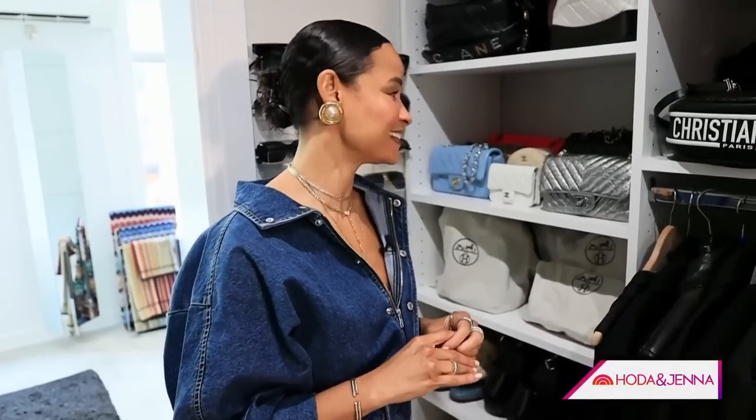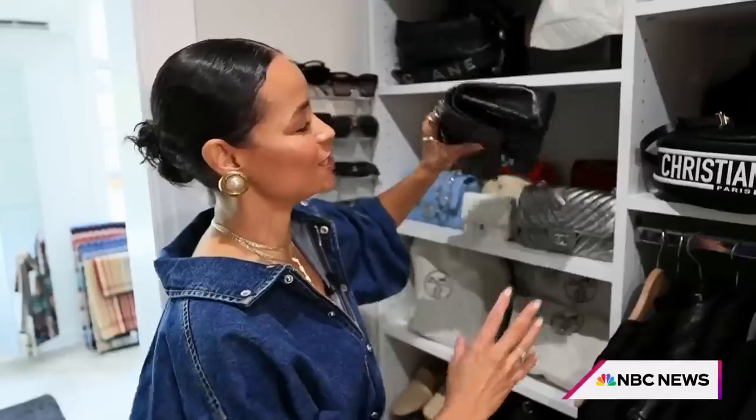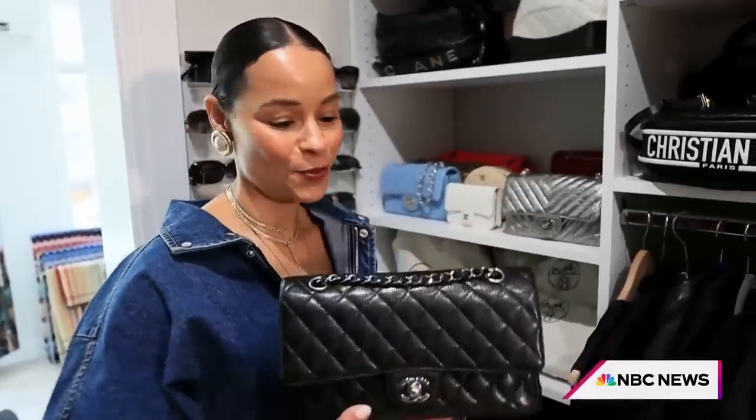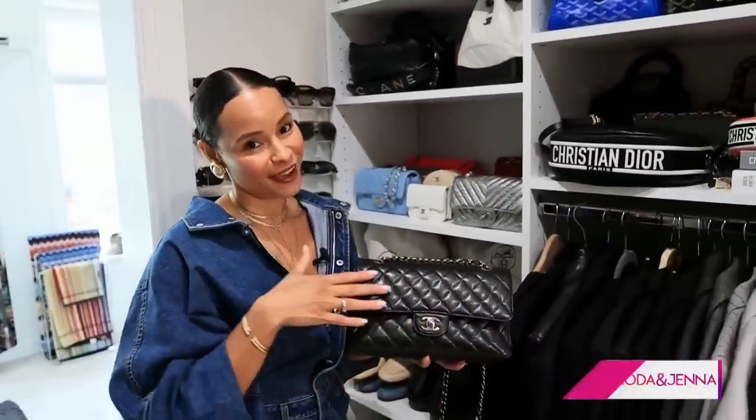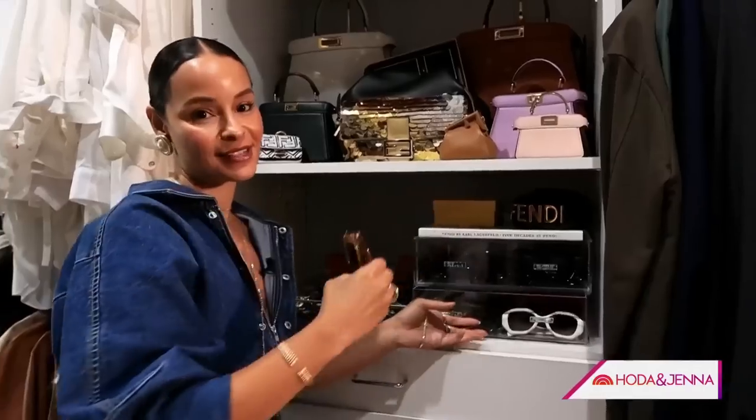This was the very first splurge I made on myself when my blog took off, and I was very, very excited about it. It is a medium Chanel classic with caviar leather. And of course, a good pair of sunglasses, ladies, because you never know when you might need to throw some shade. Am I right?